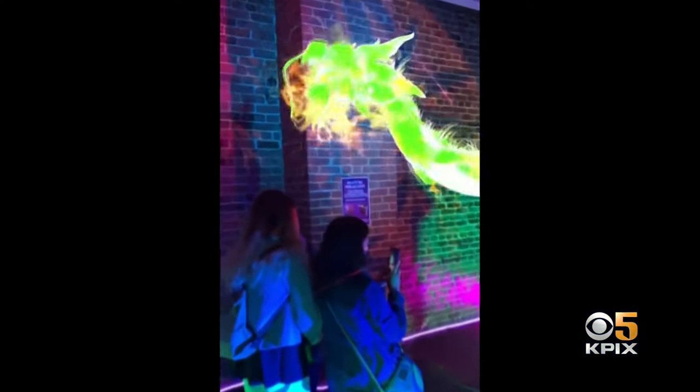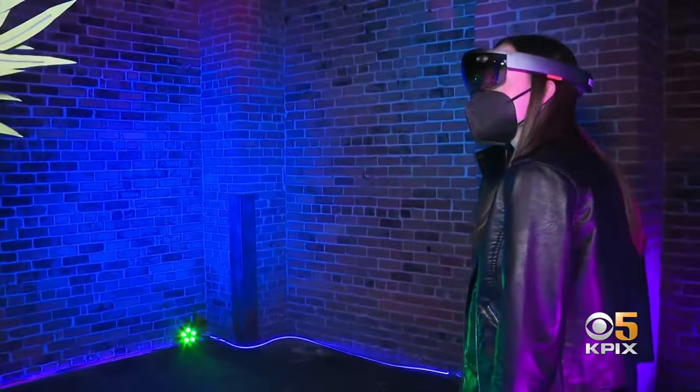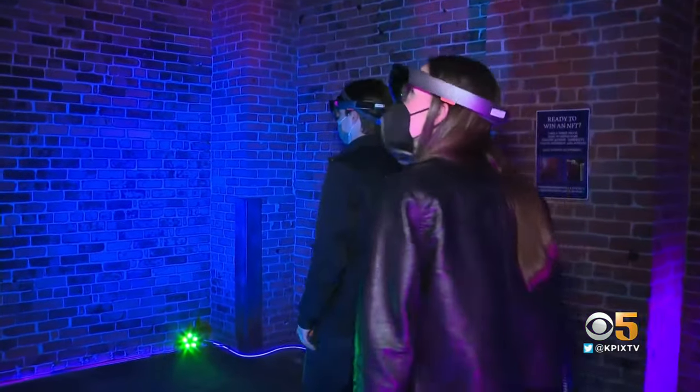Visitors can buy the art they see with cryptocurrency. And even for the simple spectator, the show is a way to step one foot into the metaverse, an ever-evolving virtual world. It's coming at you. You can touch it. You're a part of it.